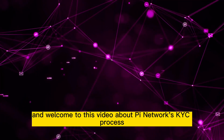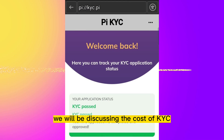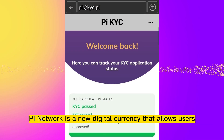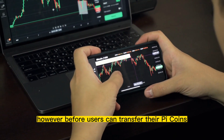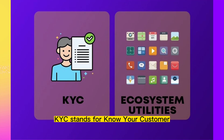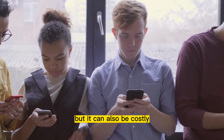Hello Pioneers and welcome to this video about Pi Network's KYC process. In today's video, we will be discussing the cost of KYC and how it affects the Pi Network. As many of you know, Pi Network is a new digital currency that allows users to mine Pi Coins on their mobile devices. However, before users can transfer their Pi Coins, they need to complete the KYC process. KYC stands for Know Your Customer and it is a process used to verify the identity of users. The KYC process is crucial for preventing fraud and money laundering, but it can also be costly.